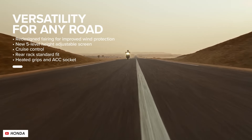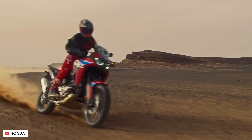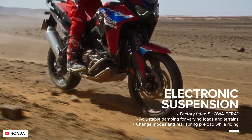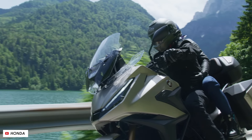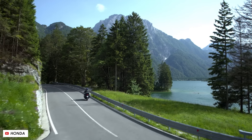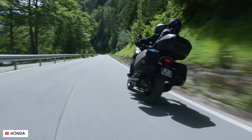Naturally you'll pay a little bit more for the electronic suspension version, but it really does suit a touring bike like this. On past press launches I've been able to jump between two versions of the same bike — one with electronic semi-active suspension, one without — and it really is a substantial difference in terms of comfort and composure, so I'm definitely expecting this to be one of the more significant upgrades for this bike.